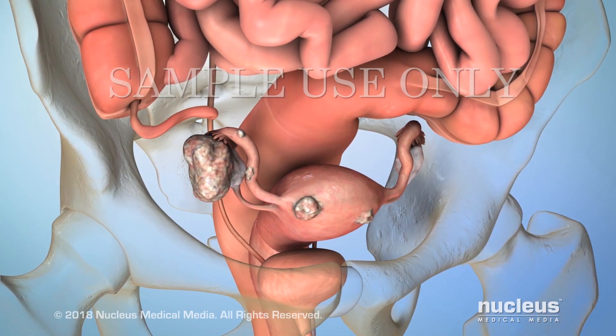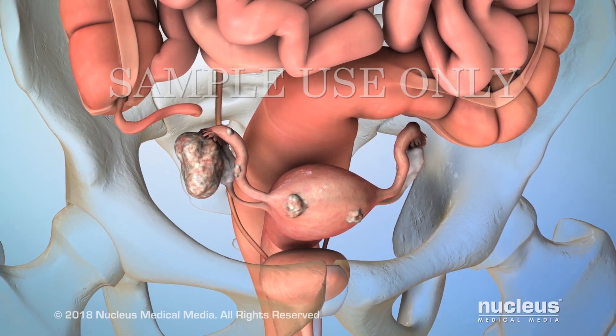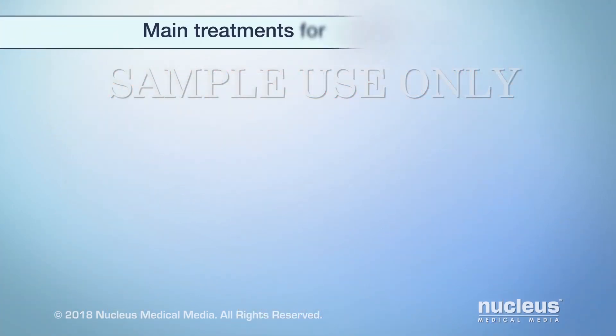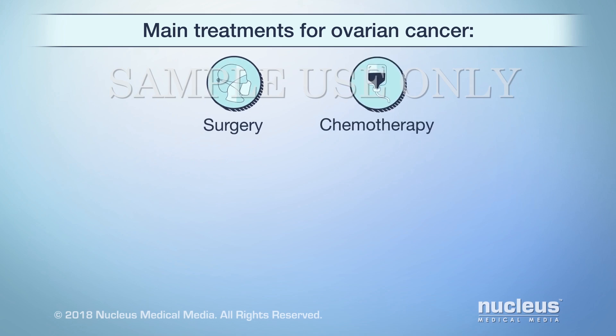Your treatment is based on the type and stage of your cancer and other important factors. The main treatments for ovarian cancer are surgery and chemotherapy. Your treatment plan may include both of these options.